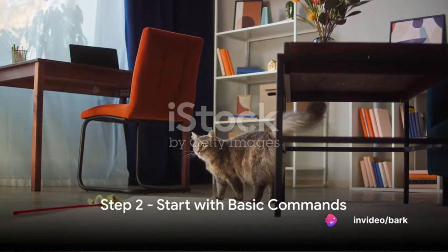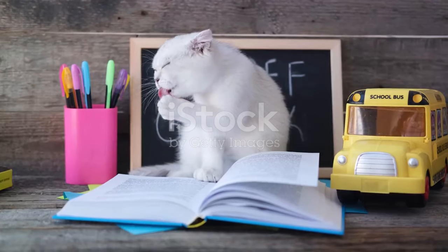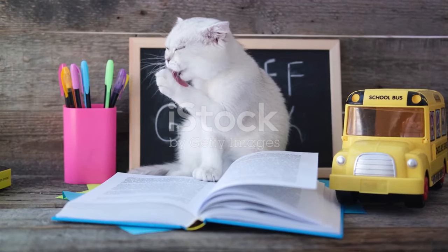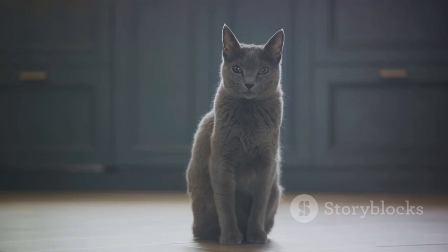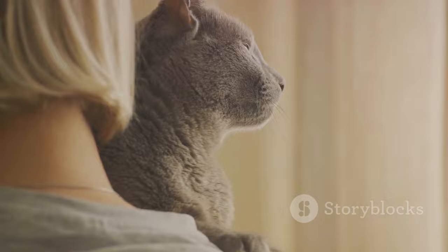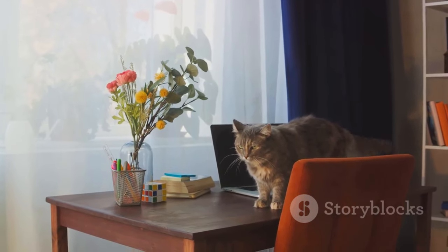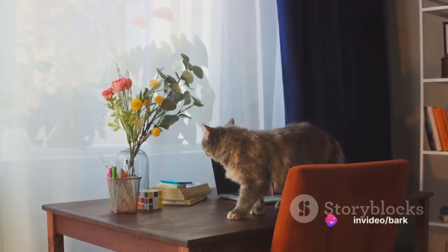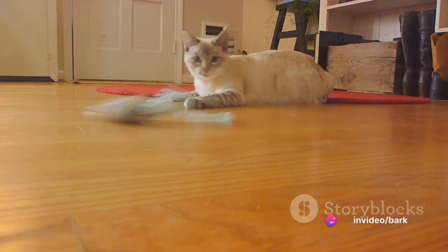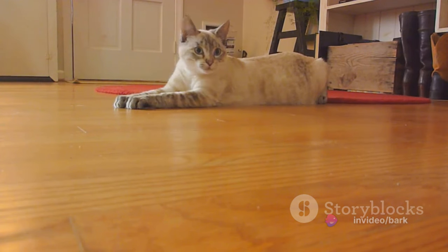Step 2: Start with basic commands. Let's dive into the heart of cat training — the art of teaching basic commands. It's like learning the alphabet before writing a novel. We'll start with the ABCs of feline commands: sit, stay, and no. Sit is an excellent command to begin with — it's simple and easy for your cat to grasp. The same goes for stay, which can be a lifesaver in situations where you need your feline friend to remain put. The no command can be a little trickier to teach, but is invaluable for setting boundaries.